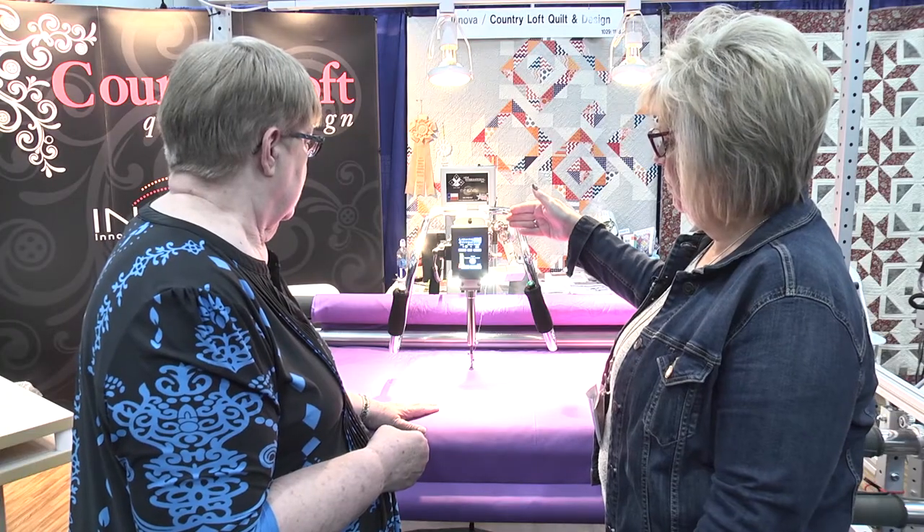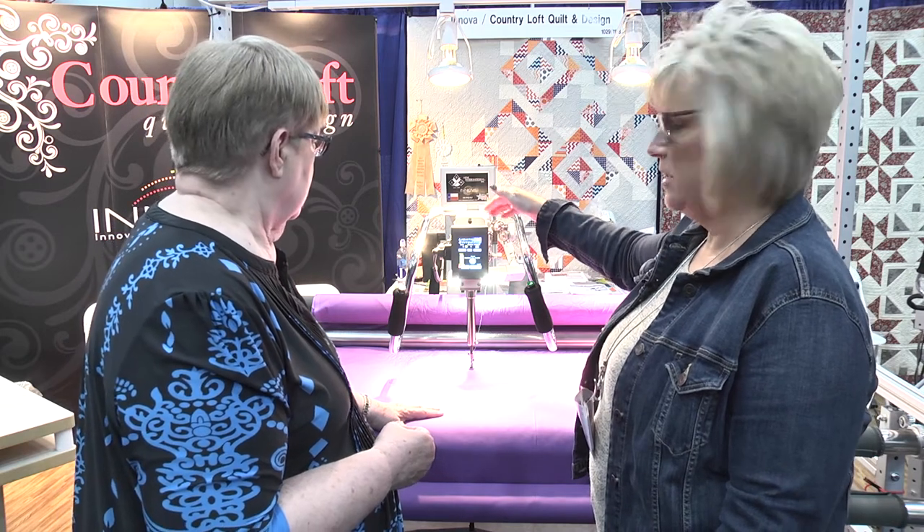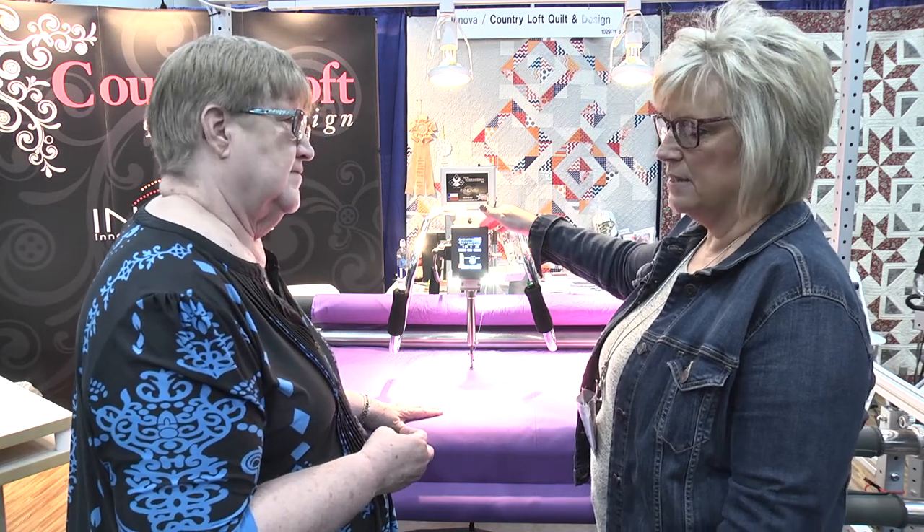Tell me a little bit about this Inova machine because I've heard lots of good stuff about it. Well, the Inova machine — we came on board in 2012, and it has been an excellent move for our company. The part that really makes us different than everybody else is the Lightning Stitch, which is a servo motor that has a 600 times faster response than any other stitch regulator on the market. There's just nothing else out there.